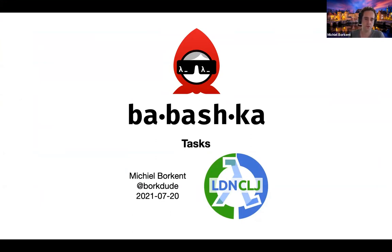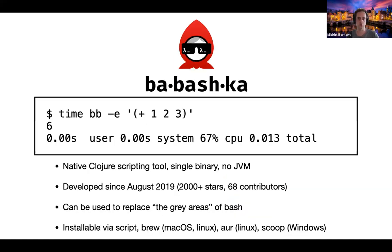So what is Babashka? If you don't know it yet, it's a scripting tool for Clojure and it's compiled to native. There is a single standalone binary and you don't need a JVM to run it. It has fast startup time and you can execute a subset of Clojure - it's a pretty large subset. Only some things are not supported, like deftype, but a lot of things are supported like protocols and multi-methods and advanced features like that.